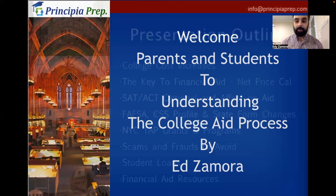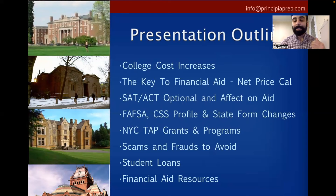Let's start off by talking about the outline of tonight. I'll be talking about the increases in college costs, key considerations, and things to utilize throughout the financial aid process, specifically the net price calculators. I'll also be discussing all the new changes to the FAFSA form, the CSS profile, institutional forms, and state forms. For New York, I'll discuss the TAP program, Excelsior, things to watch out for including scams and fraud, as well as student loan basics and financial aid resources.